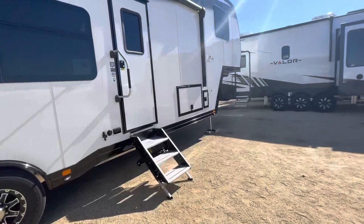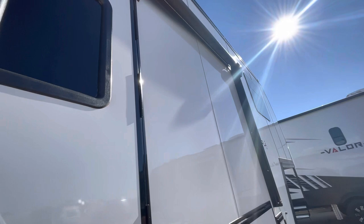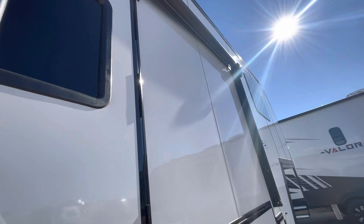So we will go inside. This is a beautiful, beautiful rig. Just take one last look at this beauty.